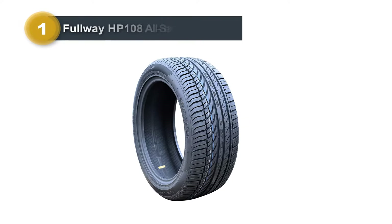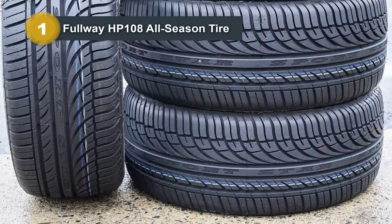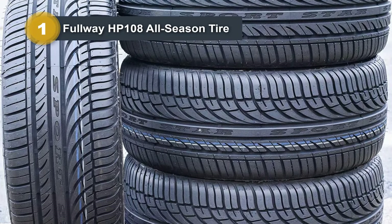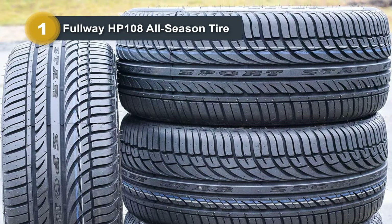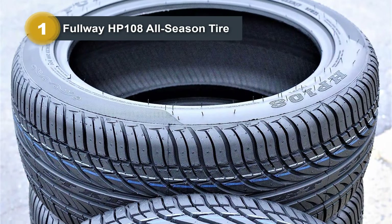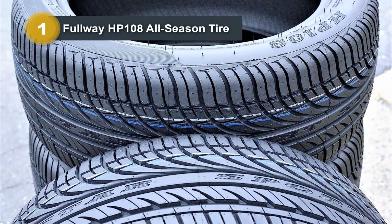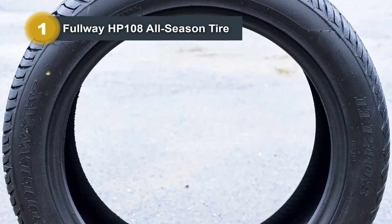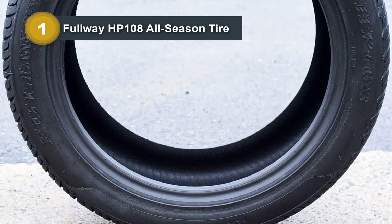Number one: the Fulway HP 108 All-Season Tire. The Fulway HP 108 is a versatile and reliable option for year-round driving. With a size of 205/55R16, this tire boasts a section width of 205 millimeters and a load capacity of 1,356 pounds, making it suitable for various vehicles. The tread depth of 9/32nds ensures excellent traction and grip on different road surfaces, while the highway tread type contributes to a smooth and comfortable driving experience.